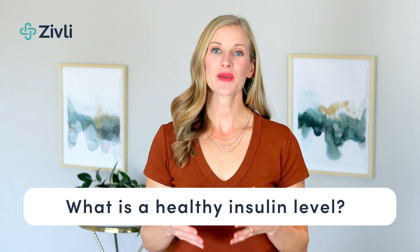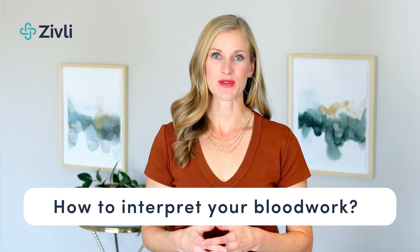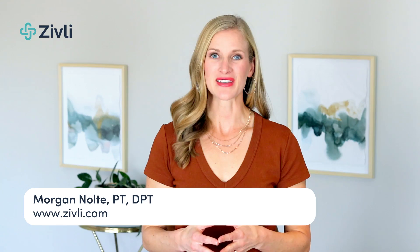Today, you'll learn what a healthy blood insulin level is and how to interpret your blood results. I'm Dr. Morgan Nolte, geriatric physical therapist and founder of Zivli, where we help adults reverse insulin resistance for long-term weight loss and disease prevention.